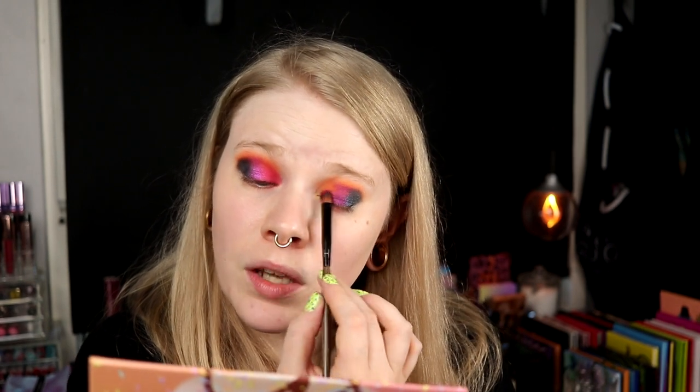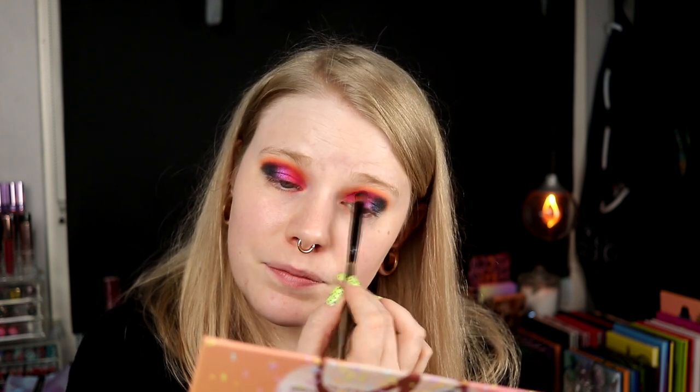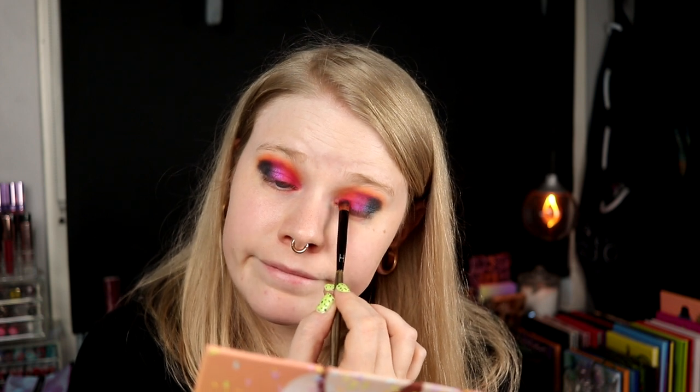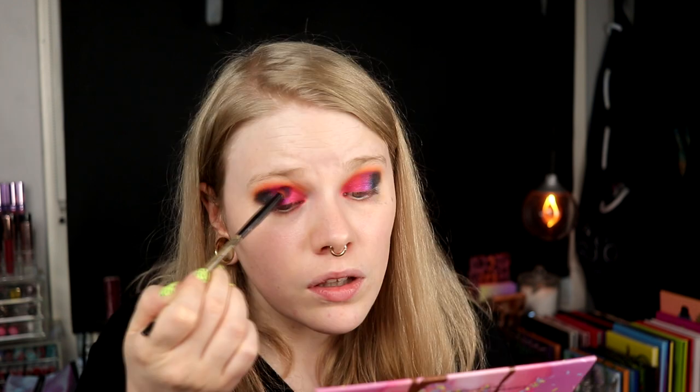With my palette collection video that I'm going to record, I always have one palette on the way. Right now I actually have two on the way and I'm just like okay, I'm going to wait until all of them have arrived. Maybe one of them will come on Monday — it's Saturday today — and the other one I have no idea when it's going to come. So that's what I'm waiting on with my palette collection video.